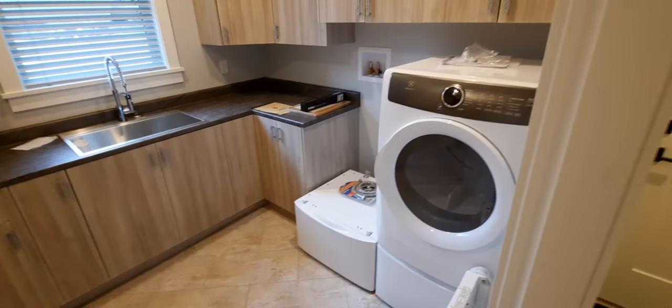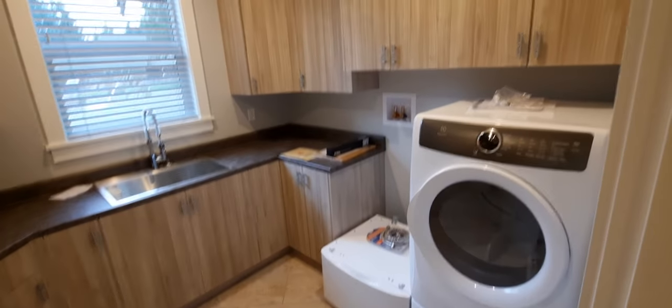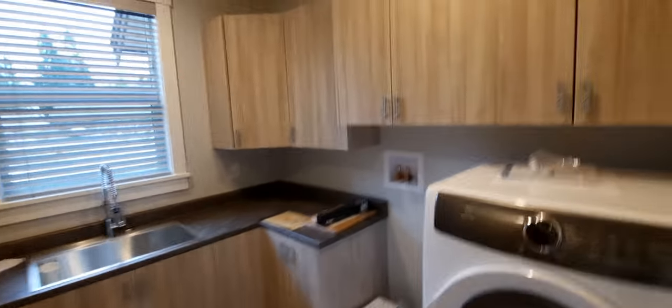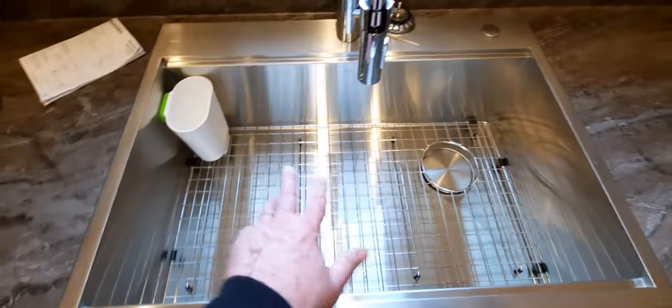The washer is in storage and we're unloading it today — we had bought a little washer for the rental place so we're using that. There are lots of cupboards, and we have a sink here that's big enough to fit a dog. You can also look outside to the front driveway.